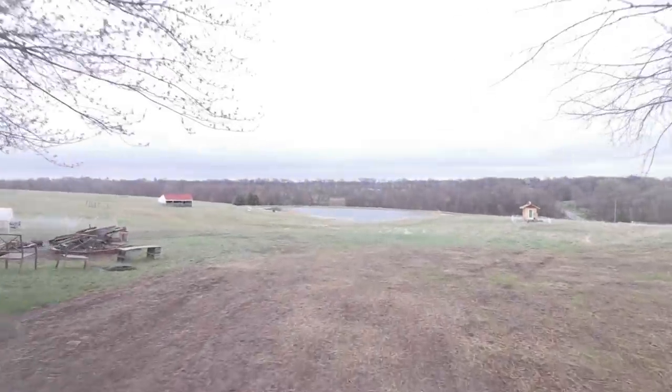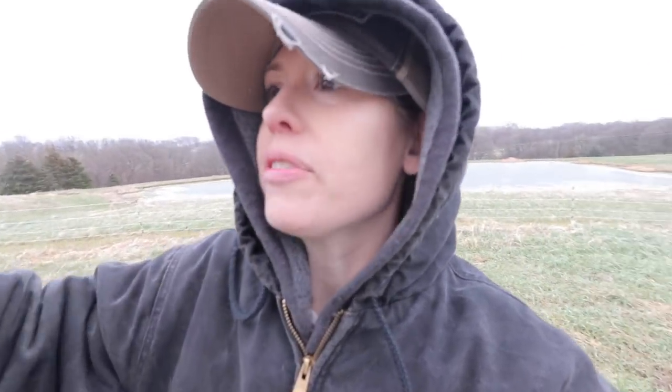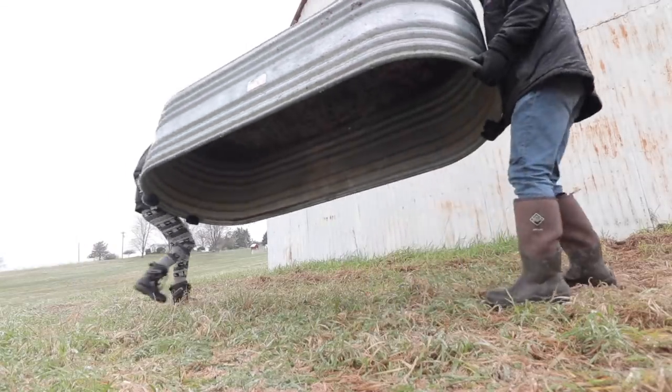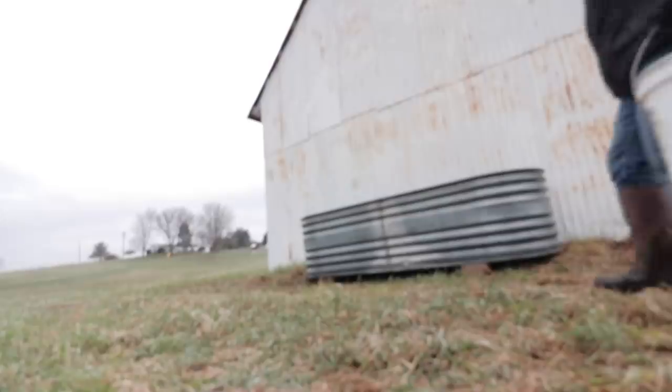Our thinking is to put the tank right here on this side of the barn, because this side is where the pond is and it's down-sloping from the hill. So we'll get the rainwater catchment off of the barn and fill up the tank. We also looked into getting a pump from the pond to fill the tank that way, but there's no electricity out here so we're looking at different ways we can power that pump.